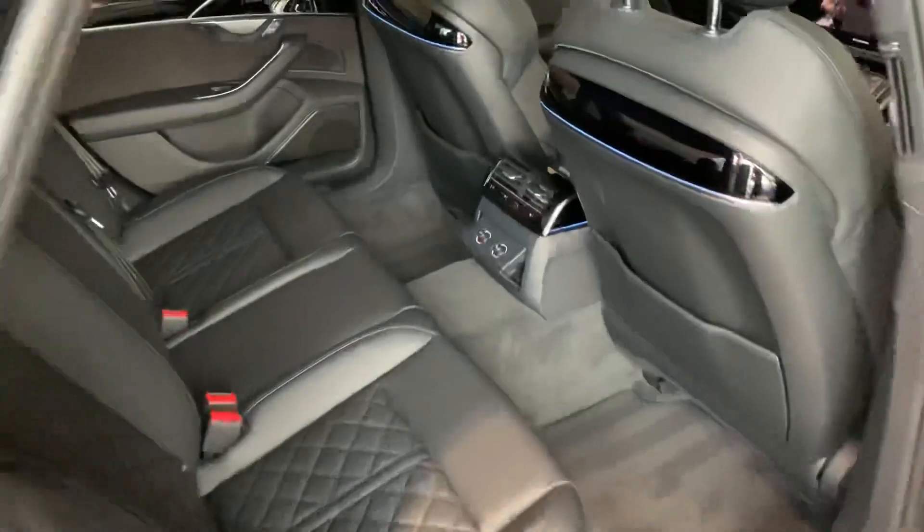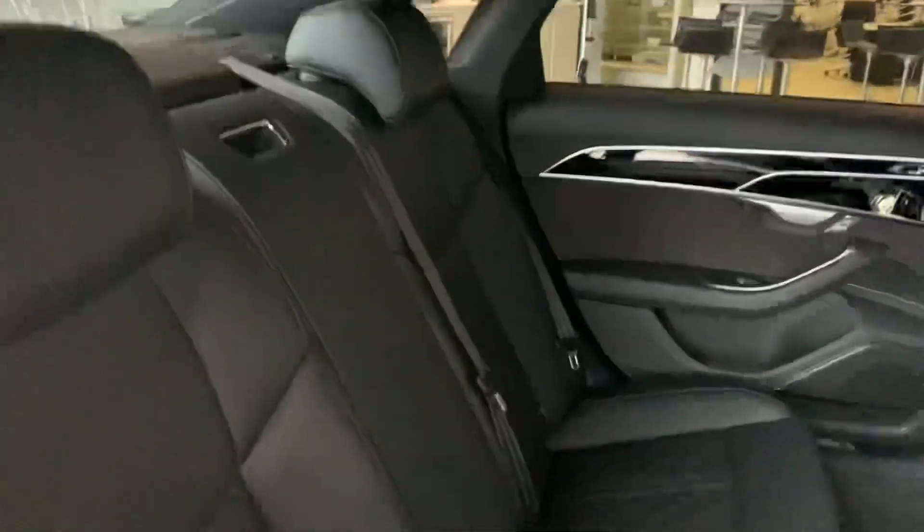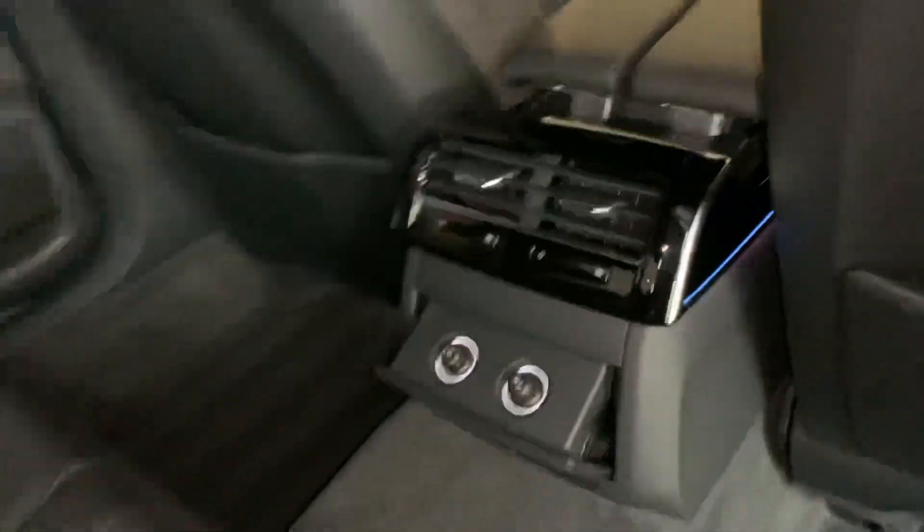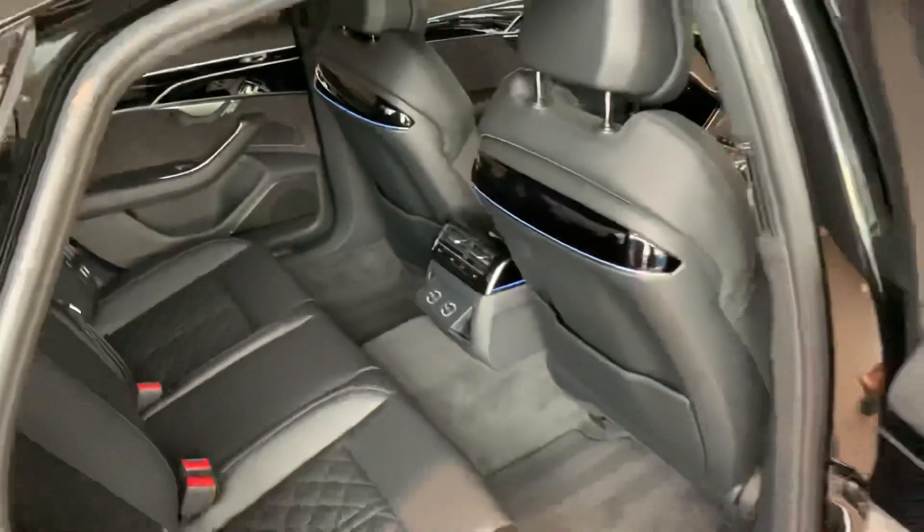Moving to the back of the vehicle, we have the full leather interior at the back with the air conditioning vents there for the rear passengers. This car does come with the power closure as well.